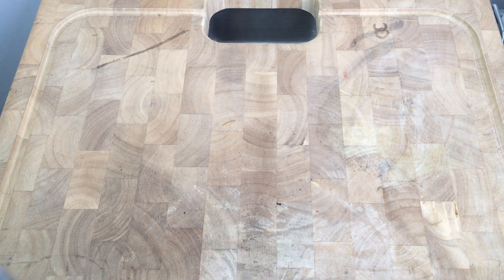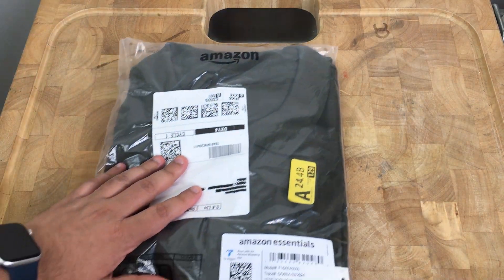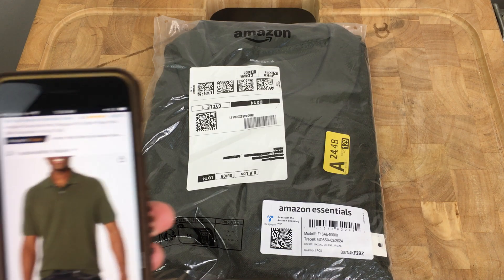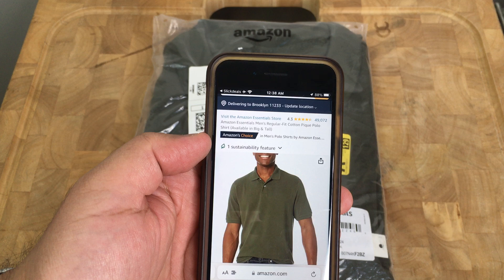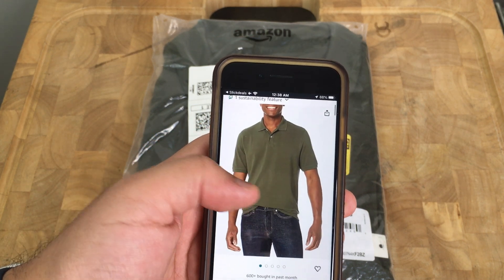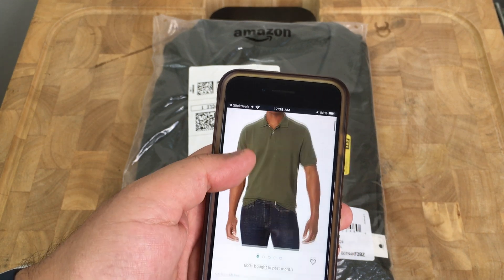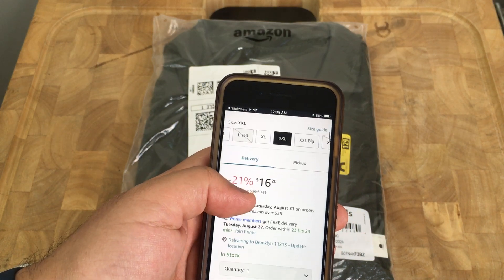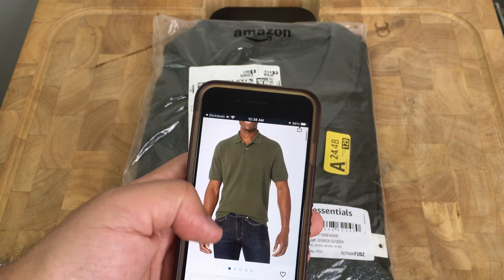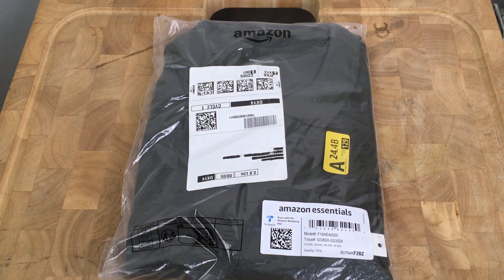Hello everybody, Line from the Attic here. I wanted to do a quick video — I got this item in the mail and wanted to show you guys how it looked in hand. Let me quickly show you the listing on Amazon. It was the Amazon Essentials store, the green polo — olive, to be specific. I was able to get this on Prime Day for a really good price, around seven dollars and sixty cents plus tax, so it was a good deal.